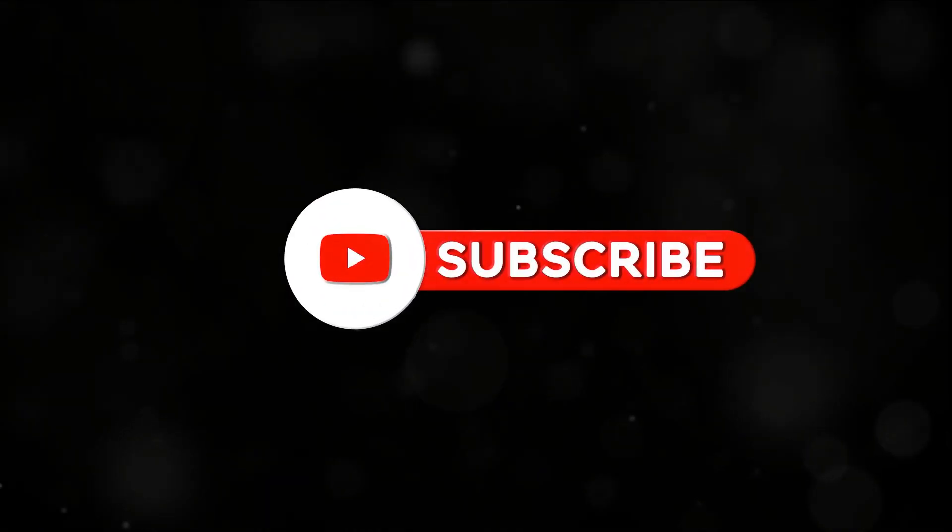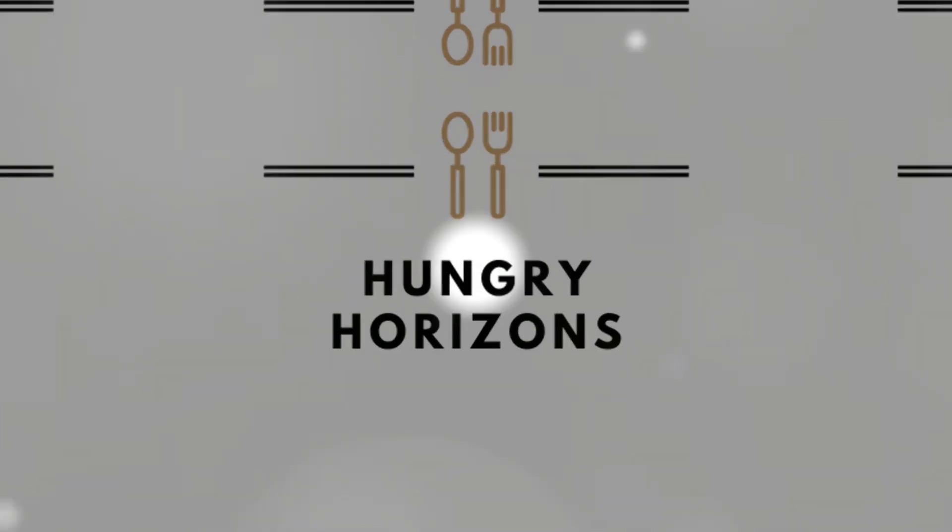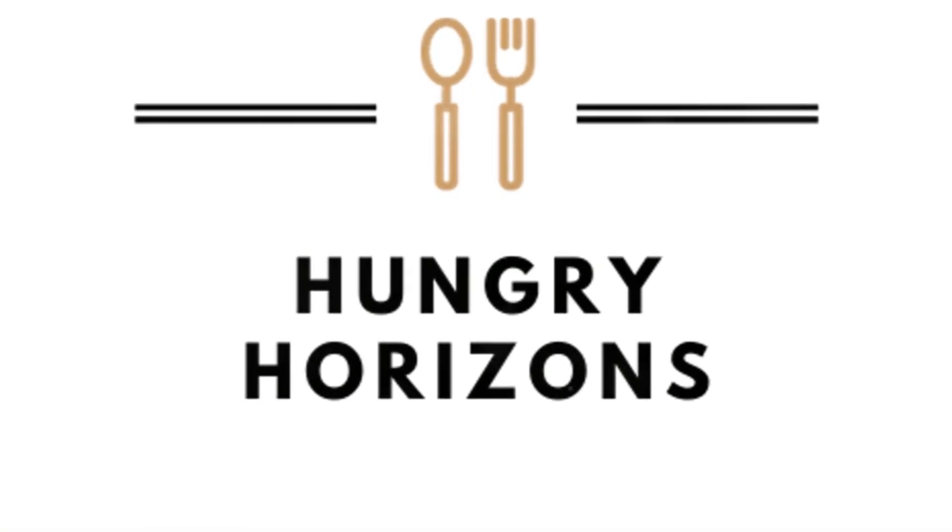If you like this sort of content, join the flavour expedition. Don't miss a bite — hit like, subscribe, and ring the bell for a seat at our table. Let's explore new tastes together on Hungry Horizons.